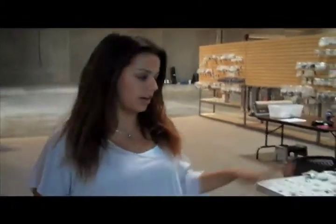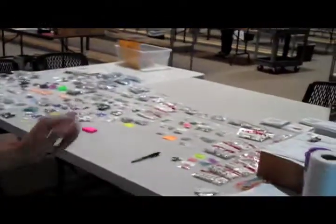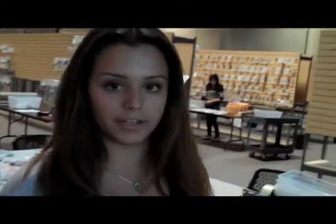This is our fulfillment center, where all of your lovely gauges are put in packages and ready to go and to be put in your ears, or wherever you're gauged.